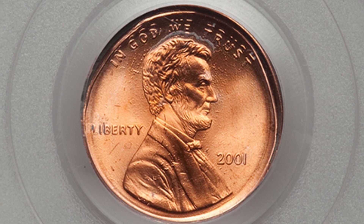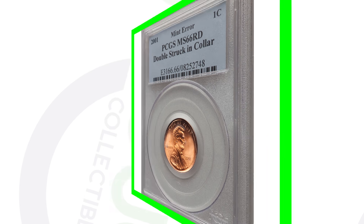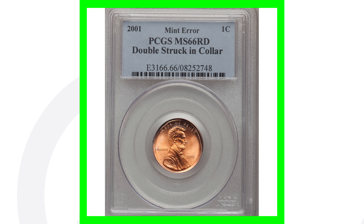Next up is another 2001 penny that has been double-struck in-collar. You can see that in the image displayed — you can really see the phrase 'In God We Trust' is double-struck. We see that error taking place on the reverse as well. This coin sold for over $90 — not big money, but still a $90 penny.